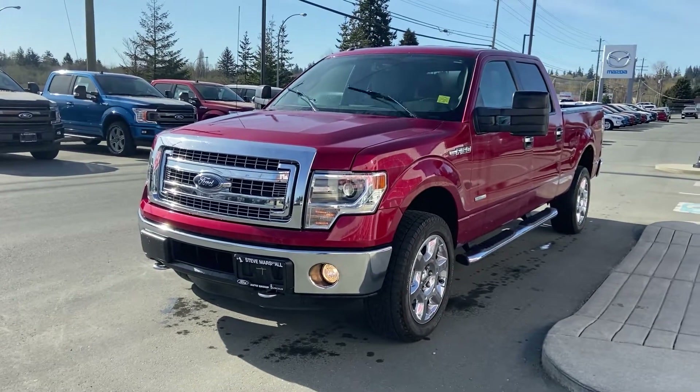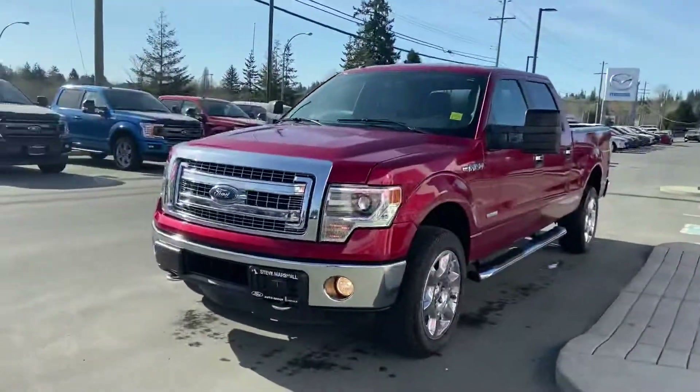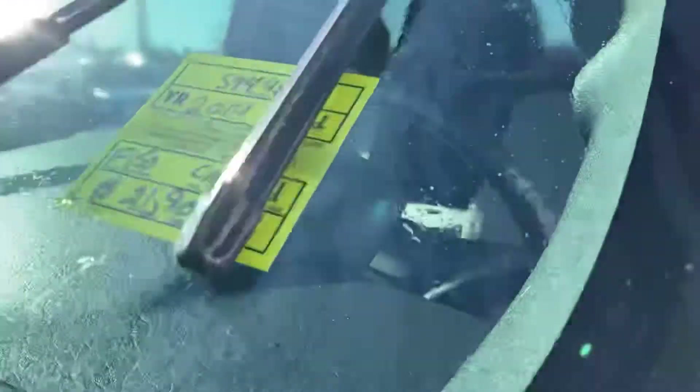Good morning Nate, this is Jerry Johnson with Steve Marshall Ford in Campbell River. We are in this together — I want to show you a little bit about that 2014 F-150, stock number 594461. Yes, this truck is still available.